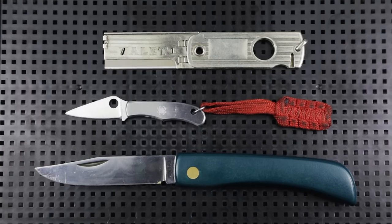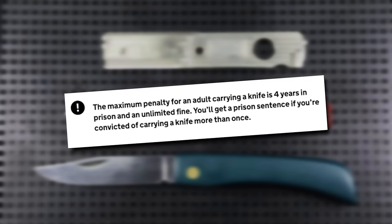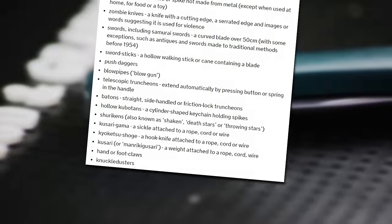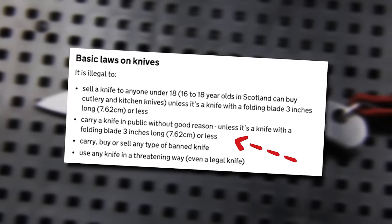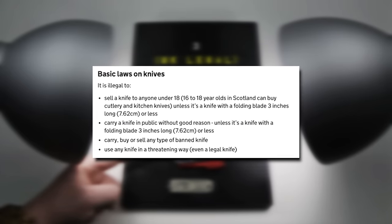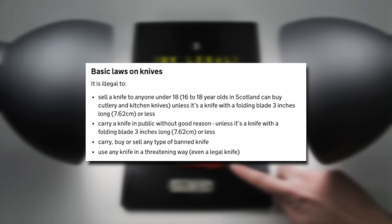Firstly, some legalese. In the UK, knife laws are far more stringent than in many other places in the world — here's looking at you, America. The rules on what shape, size and flavour of knife you carry are well defined on the gov.uk website. But essentially, you cannot carry a knife in public without a good reason, unless it's a knife with a folding blade three inches long, which is about 7.62cm or less. Also bear in mind that any knife you carry must have a practical, non-defensive purpose. It's illegal to use any knife in a threatening way, and that even includes legal knives.